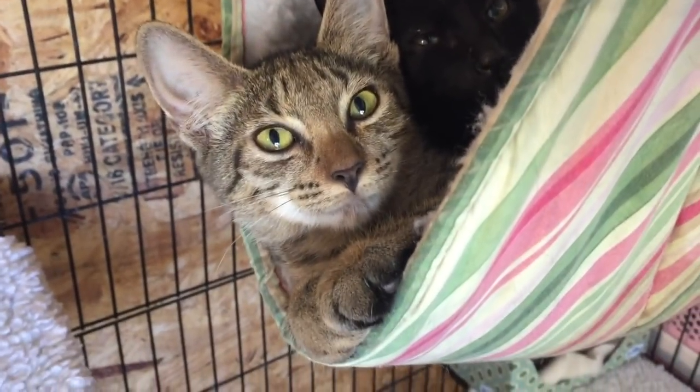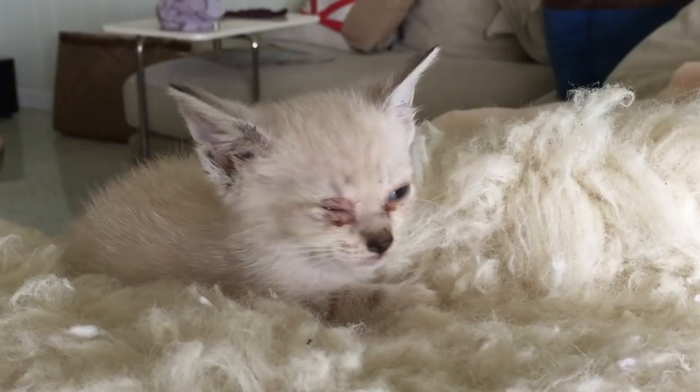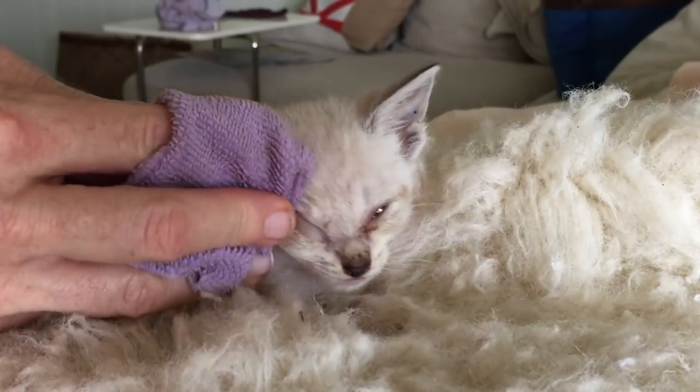Hi there and welcome back to Kitten School. As a foster mom, I take care of a lot of very sick kitties, and some of these babies often require extra special care.